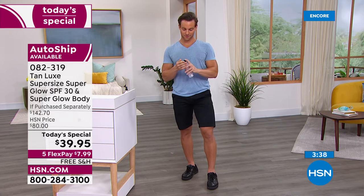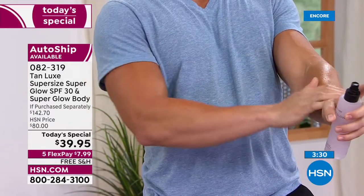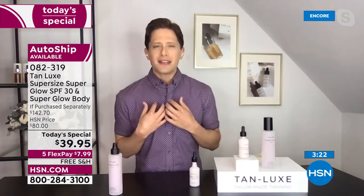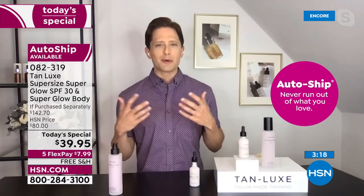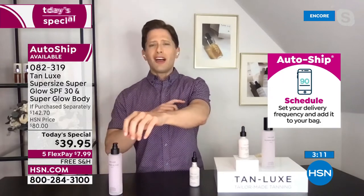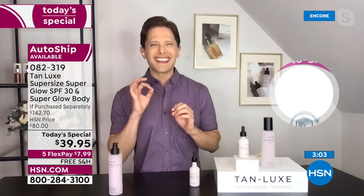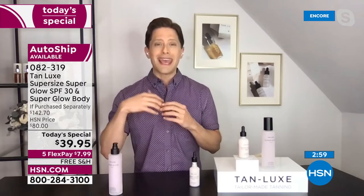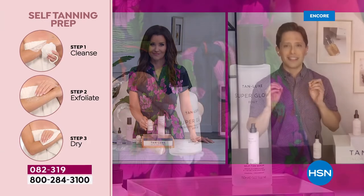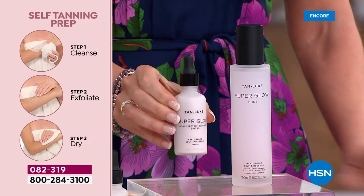Then you can layer your moisturizer over it, you can layer your makeup over it. I invite you to invest in a better SPF because you're investing in every other skincare purchase you make. My mother was a sun worshiper. My mother-in-law was a sunbather, and they've paid the price now. Even on a cloudy day, the dermatologist recommends at least SPF 15. Most are saying now at least SPF 30 as we continue to get stronger and stronger rays of the sun. That means you need to protect your skin every single day, and this is the easiest and most enjoyable way to do it.